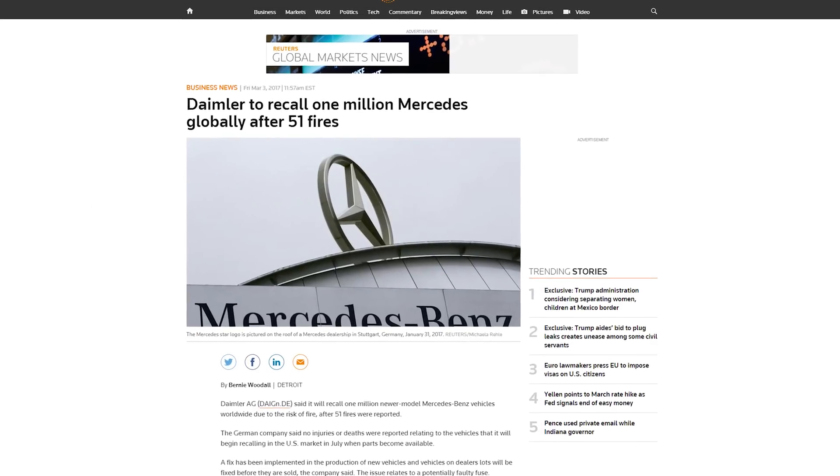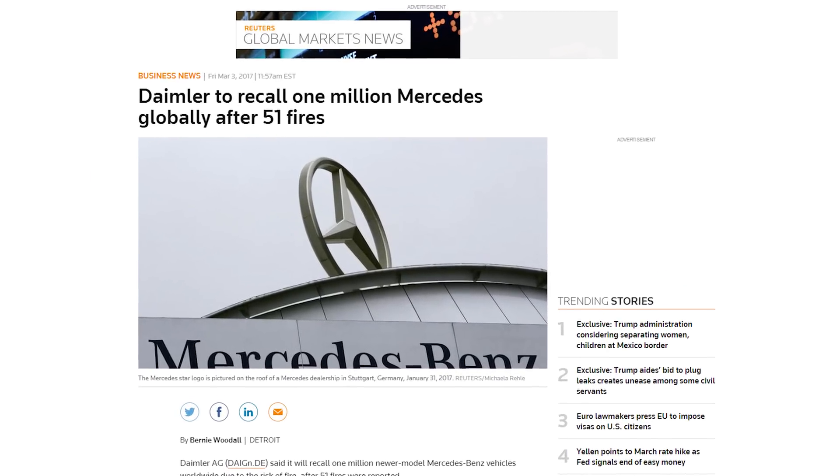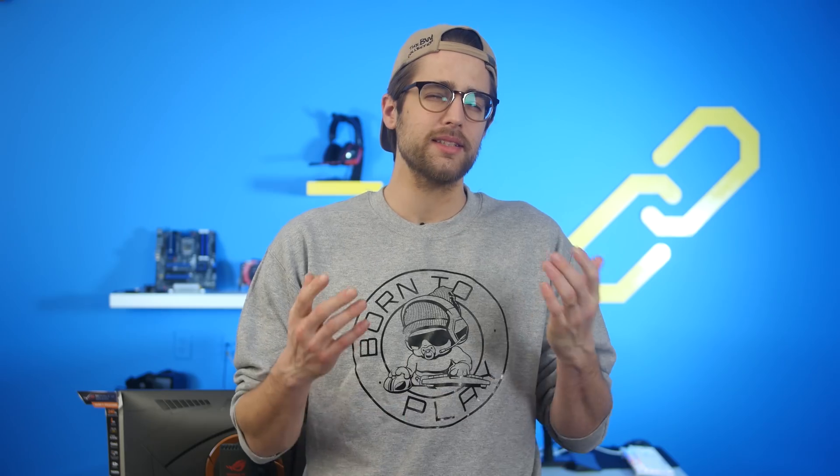Mercedes is recalling 1 million of their newer model cars due to 51 reports of some vehicles catching fire, but isn't that part of the high-end appeal? My card won't — doesn't catch fire. Too bad. Luxury.